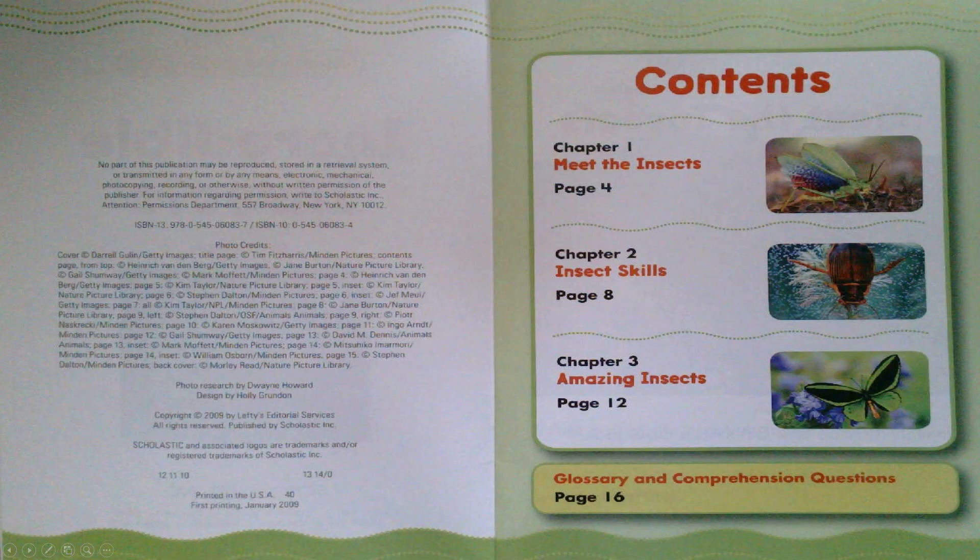Chapter 1: Meet the Insects. Chapter 2: Insect Skills. Chapter 3: Amazing Insects.